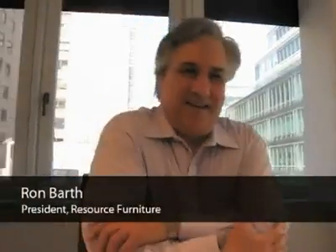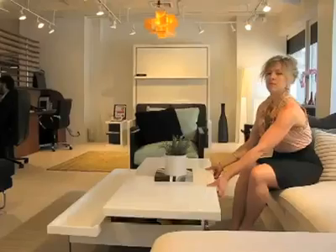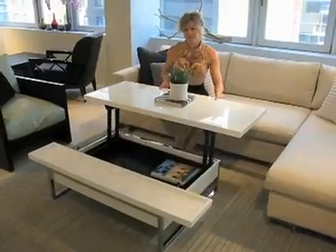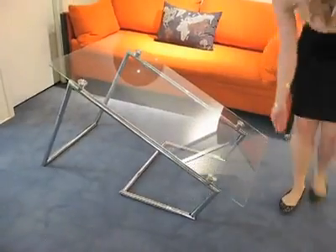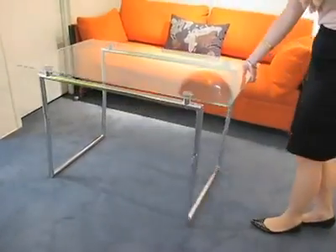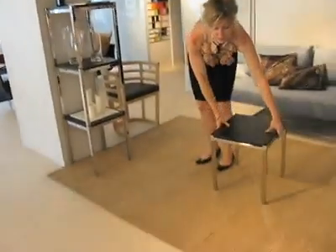Resource Furniture is actually many things. One of the things that we specialize in is space-saving furniture, which is a remarkable line of products made in Italy. Resource Furniture is the United States importer and distributor for North America for Clei in Italy.